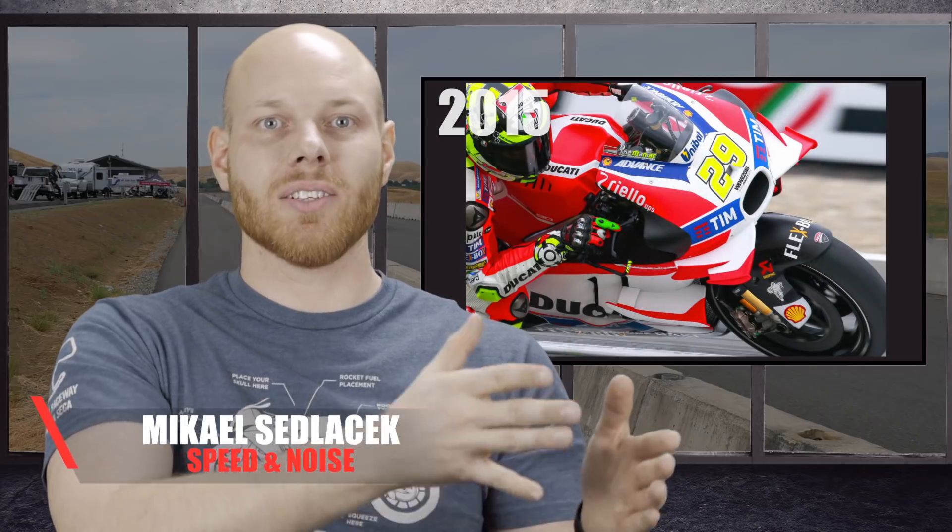During the MotoGP season of 2015, Ducati had implemented a new winglet design to their fairings, a design which they iterated upon several times during that season. By the 2016 season, almost all manufacturers had followed suit with their own winglet designs. During that same season, several riders raised safety concerns about these new winglet designs to the FIM.